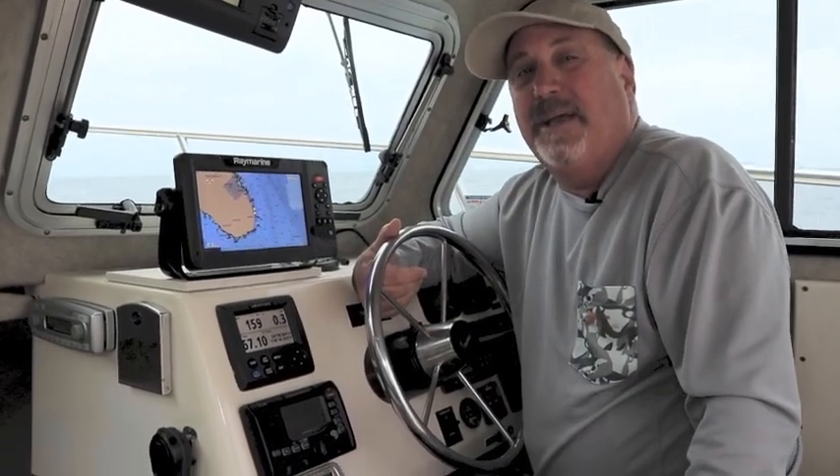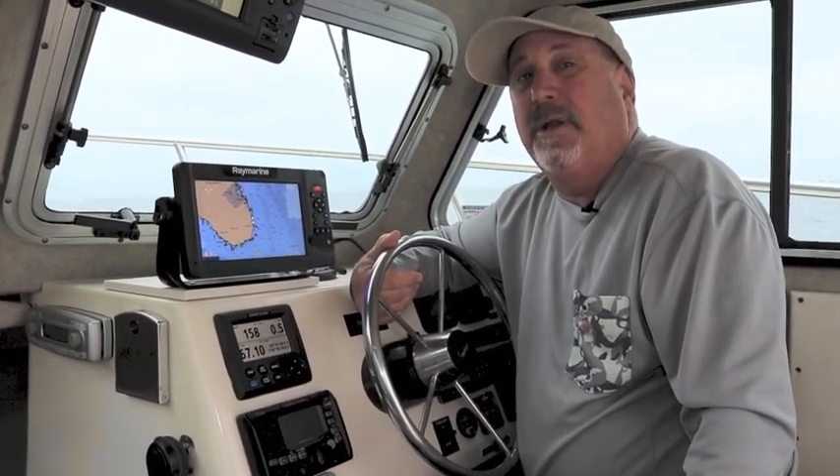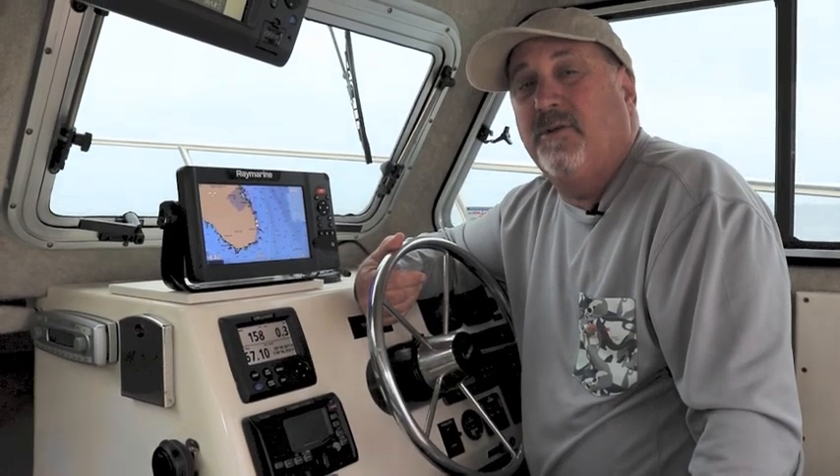Hi guys, Captain Ron with the GPS Store and we're out here today at Catalina Island putting the new Raymarine Element Sonar GPS through its paces.